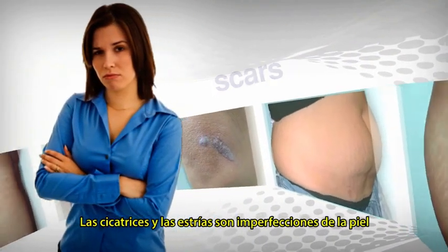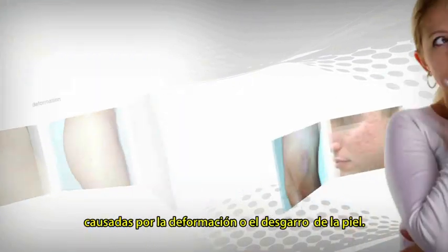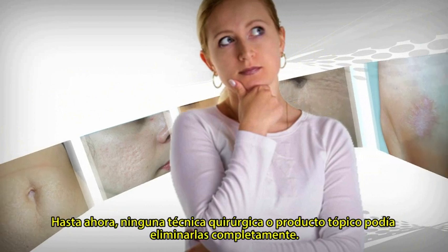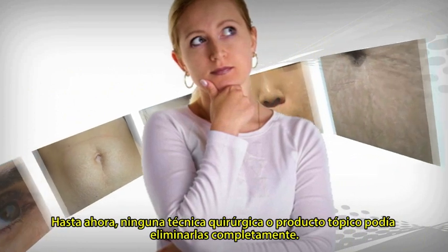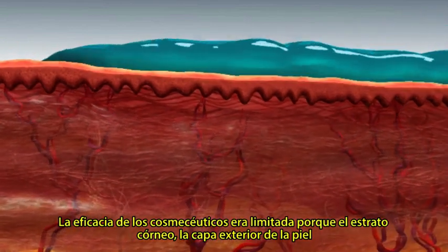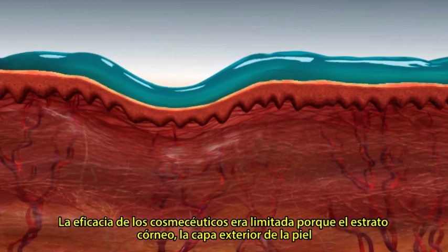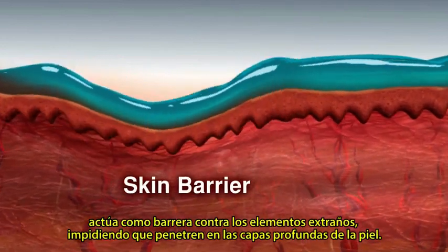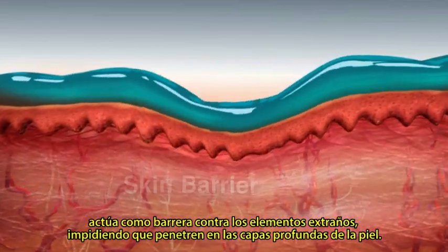Stretch marks and scars are skin imperfections caused by the deformation or tearing of the dermis. Until now, no surgical procedure or topical treatment could fully remove them. The effectiveness of cosmeceuticals was limited, as the stratum corneum — the skin's outer layer — acts as a barrier against foreign elements, preventing them from penetrating to the deeper skin layers.